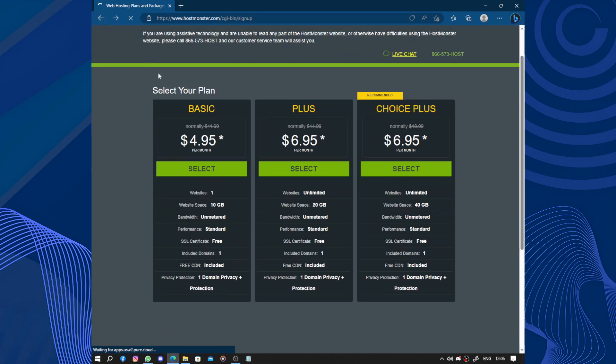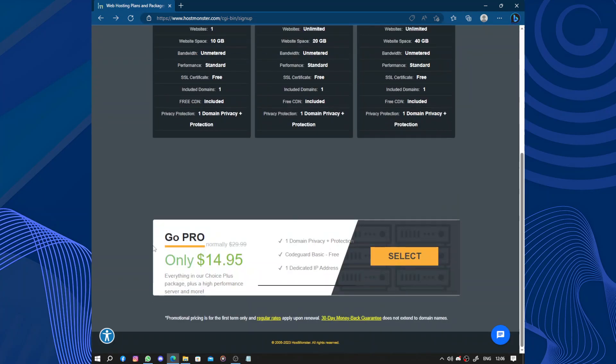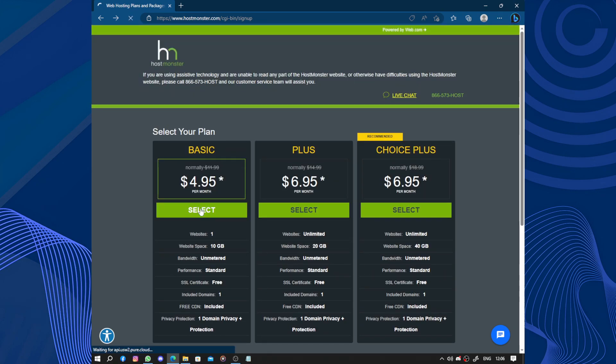I was just browsing. So we have Choice Plus and the Basic. The Basic is for if you need only one website, and the Plus has unlimited websites, like the Choice Plus. We also have the Pro plan at only $14.95, which includes one domain, privacy protection, one CodeGuard Basic free, and one dedicated IP address. Let's select the Basic.